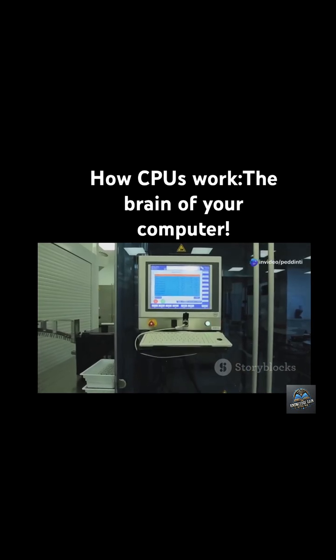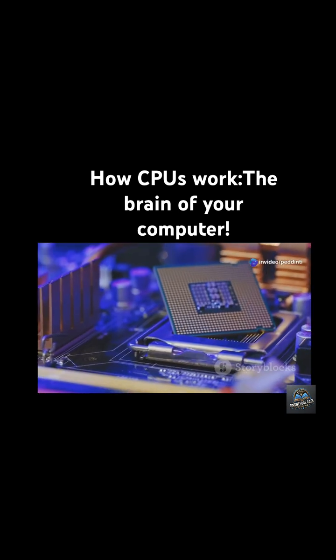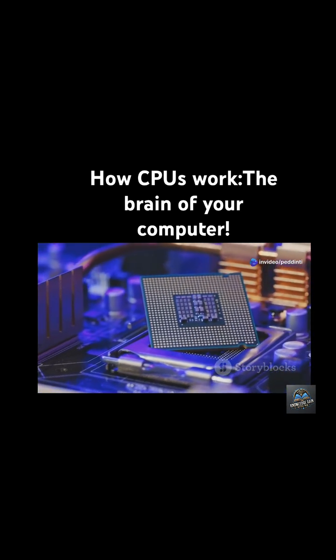Now let's break down how it works using the classic fetch-decode-execute cycle. Sounds complicated? Stick with me, it's easier than it sounds.